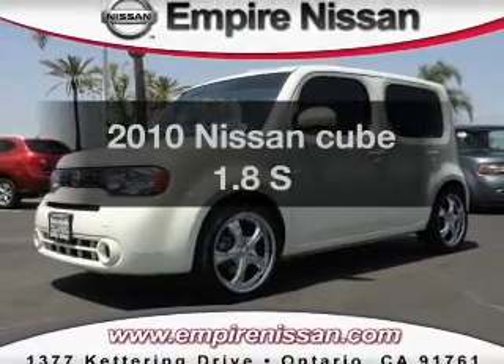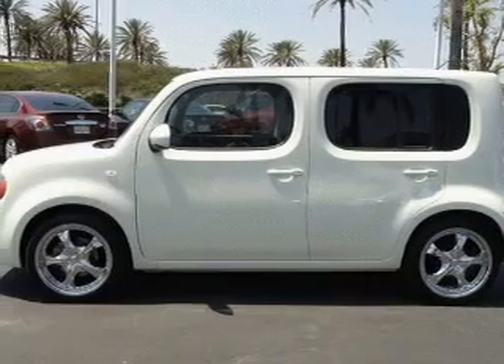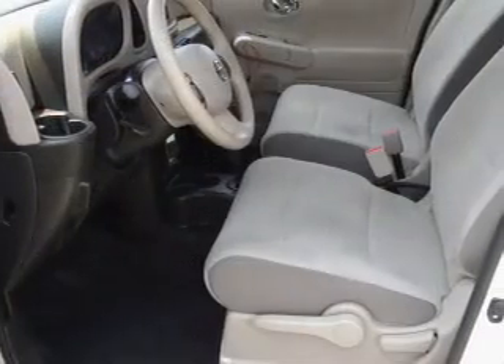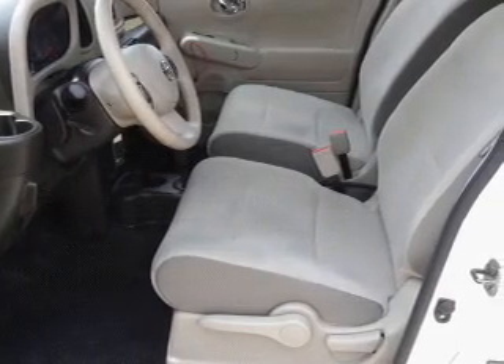Introducing the 2010 Nissan Cube. Travel the roads in style and comfort in this great vehicle. With an efficient four-cylinder engine, the powertrain includes front-wheel drive that responds smoothly to its automatic transmission.